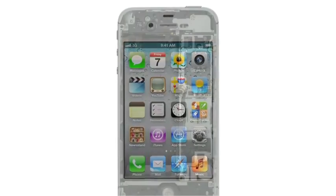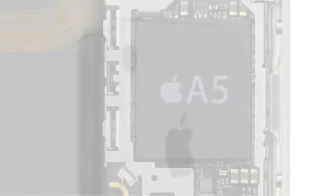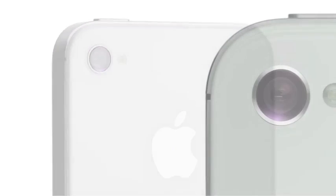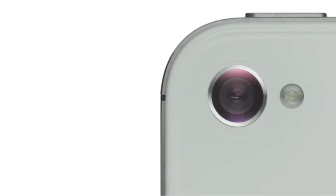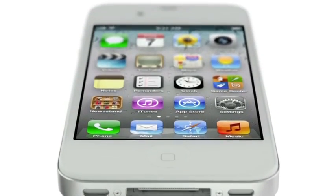We started by adding the dual-core A5 chip, which is up to twice as fast. Then we completely redesigned the camera, which not only has 8 megapixels but all-new optics. iPhone 4S also comes with iOS 5 with over 200 new features and iCloud, and now we're introducing Siri.